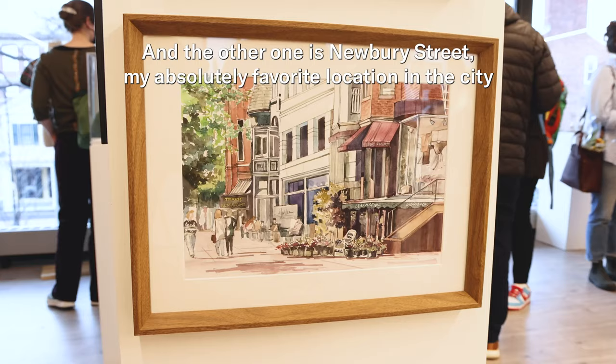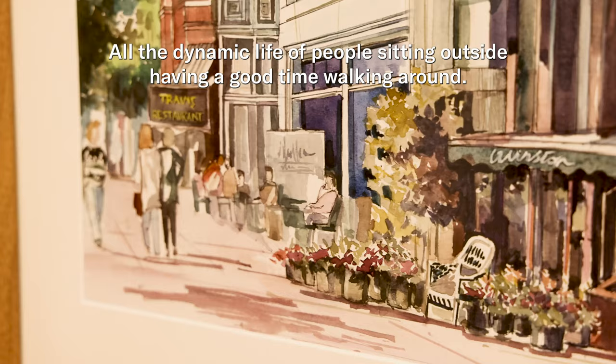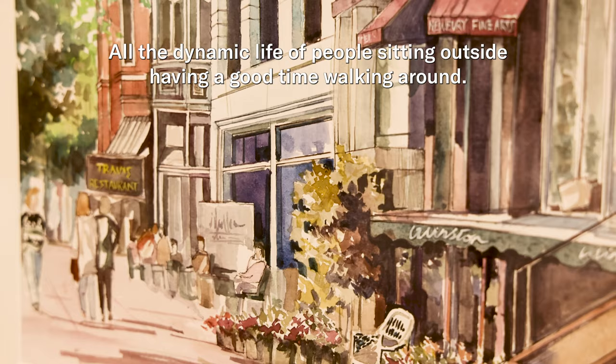And another one is Newberry Street, my absolutely favorite location in the city — all the dynamic life of people sitting outside having a good time, walking around. Thank you.